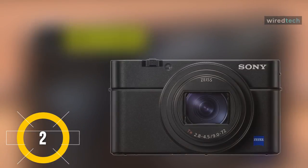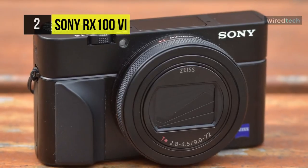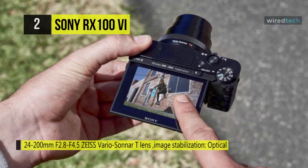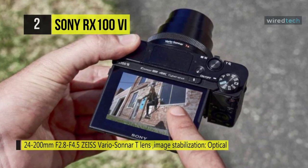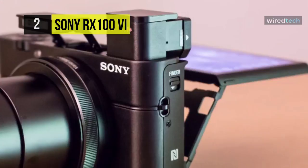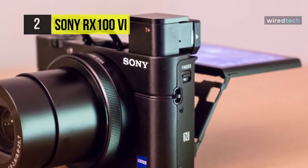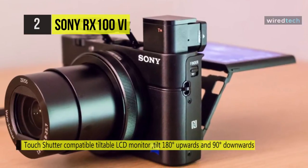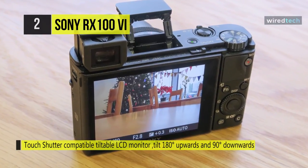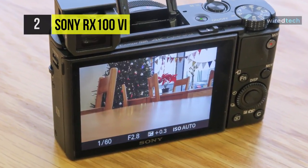The Sony RX100 VI. Offering longer reach and improved performance, the CyberShot DSC-RX100 VI is a pocket-sized powerhouse featuring an extraordinary lineup of stills and video capabilities. Distinguished in the series by its extended zoom, the RX100 VI sports a 24-200mm equivalent Zeiss Vario-Sonnar T lens, covering wide-angle to telephoto focal lengths for greater shooting flexibility. This 20.1MP design uses a 1-inch Exmor RS CMOS sensor along with an enhanced BIONZ X image processor for fast shooting performance at up to 24fps.